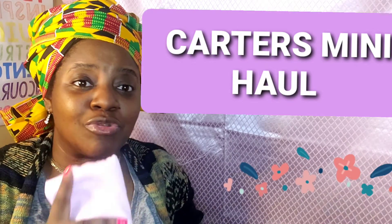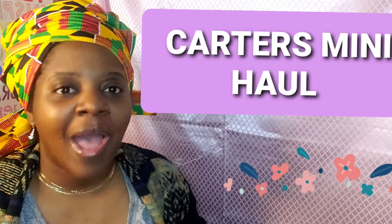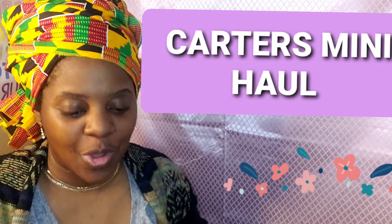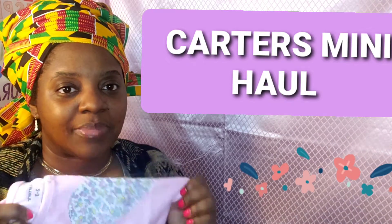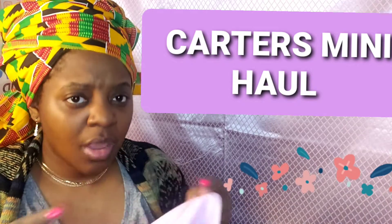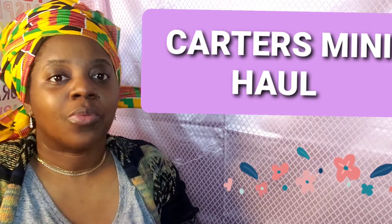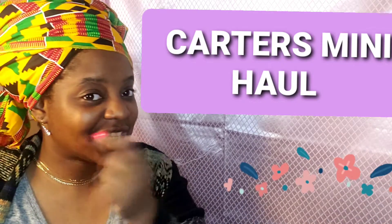As y'all saw in my last video — and if you didn't see it, go ahead and go back into the archives; I don't have that many videos on my channel so you won't miss it — I go in depth and talk about my other set of pajamas that I received for one of my children. So if you like this video, go ahead and check that one out.